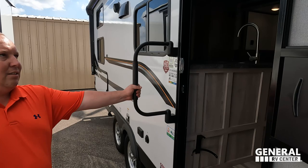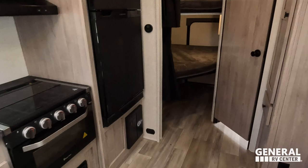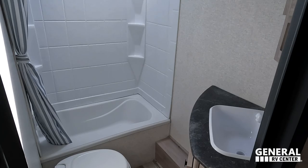Taking a look at the inside of this super small trailer: up front you have the bedroom, in the middle you have your dining area and kitchen, in the back on the left side you have the bunks, and on the right you have the bathroom.